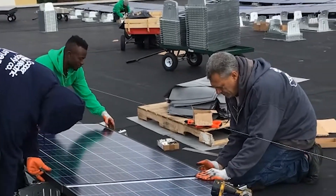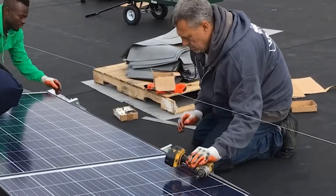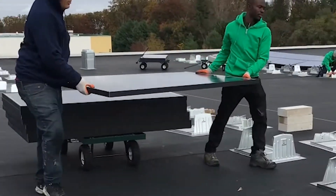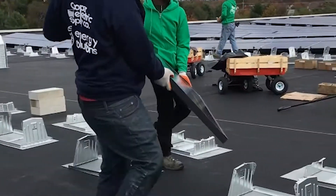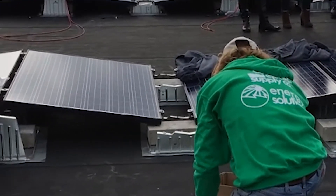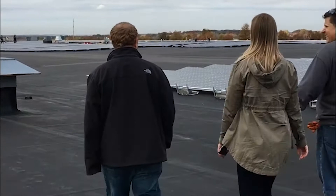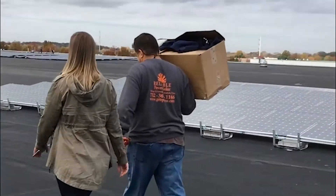Cooper Electric Solar Department teamed up with a local solar installer to install 4,260-watt solar modules on the roof of their corporate headquarters in Monroe, New Jersey. Joe Dudas, head of Cooper Solar Department, spearheaded the project, calling it an outstanding success.